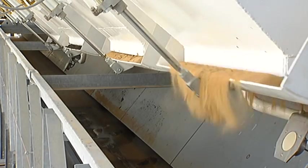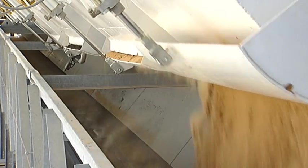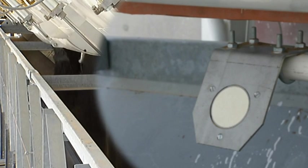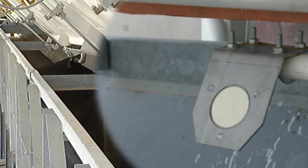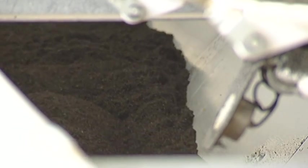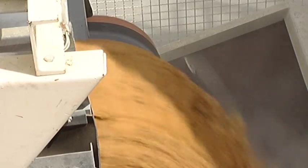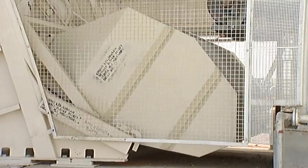Additive weighing of the aggregates on the belt. Litronic FMS2 moisture sensors continually measure the material's moisture content. Mixer loading.